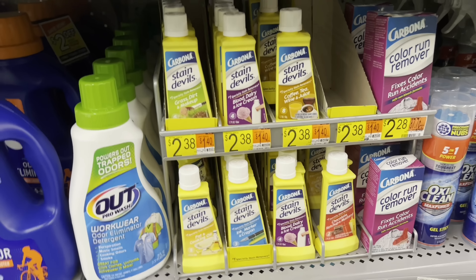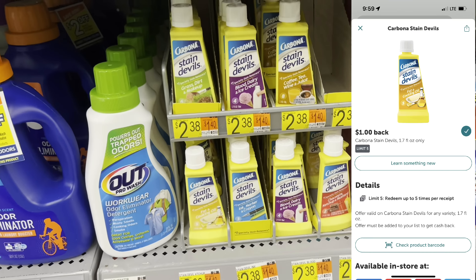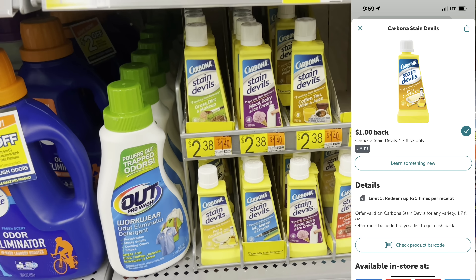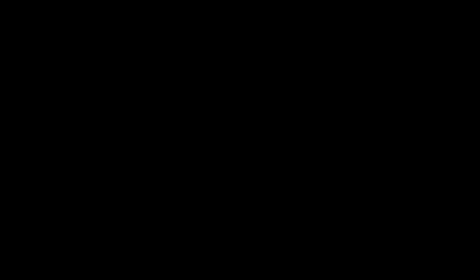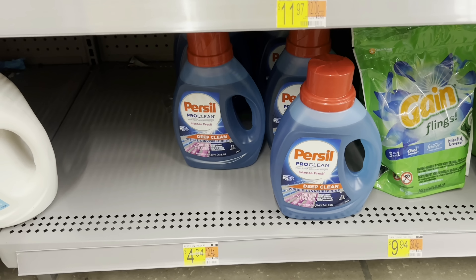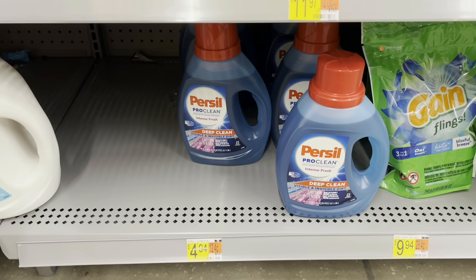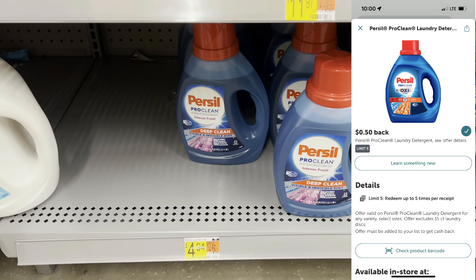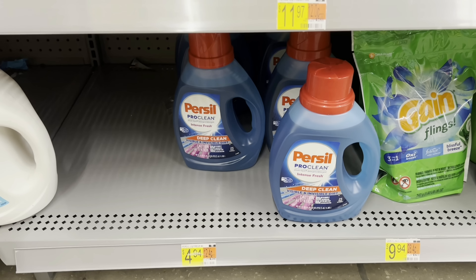If you need some stain removers, I have quite a few of these that actually work really well — they're $2.38. Submit to Ibotta for a dollar back, making it $1.38, which is almost half price. For laundry, grab the Purex liquid for $4.94, submit to the Coupons.com app for $2 back and Ibotta for 50 cents back, making it half price at just $2.44.